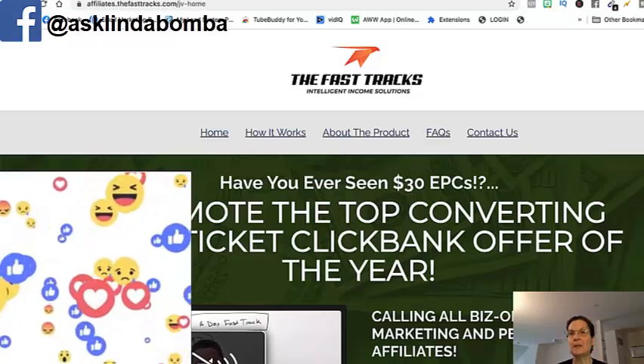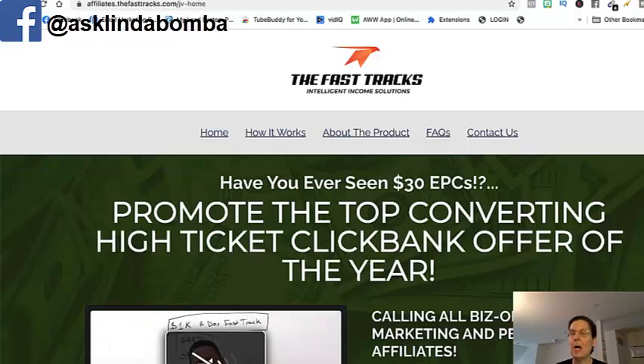If you found value with this video, please give it a thumbs up — I'd really appreciate it. Leave me a comment below and let me know what you think. I appreciate you watching and I'll see you on the next video.